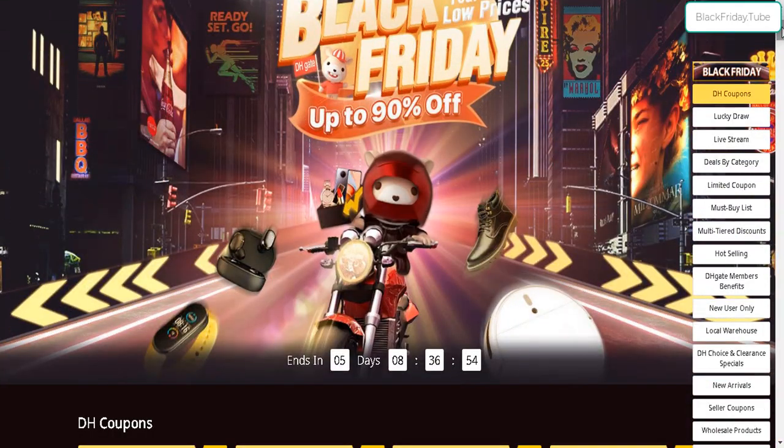Go check them out — DHgate. Free shipping, up to 90% off, ends around Cyber Monday. The link is down below. Thanks so much, and until next time, happy shopping.